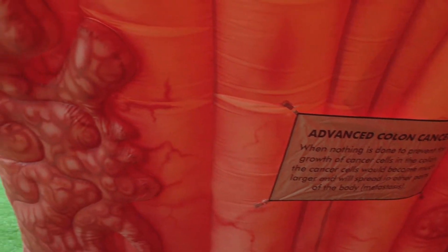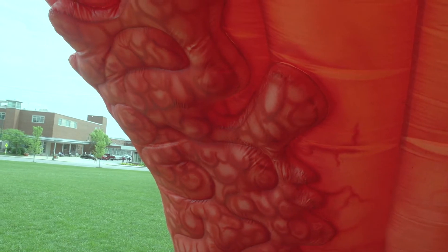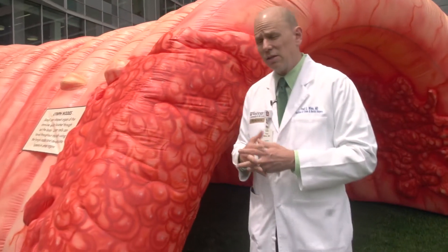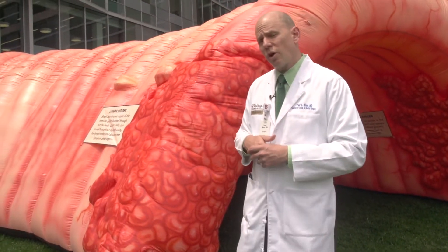This is a more significant colon cancer that's growing outside of the wall of the colon, and may have spread to lymph nodes or other areas. Really, at that point, screening isn't as successful because the colon cancer is already advanced.